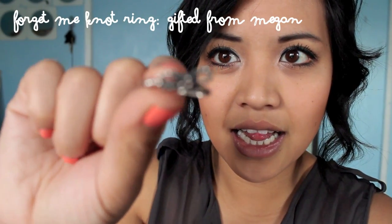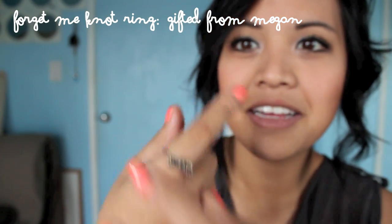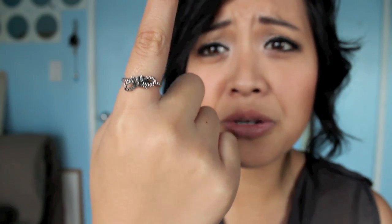I have a few miscellaneous things. I got jewelry from Crossroads. But before I show you that, I want to show you something really special that my best friend Megan got me — I've wanted it for so, so long. It's a forget-me-not ring. It's so cute, I don't know where she got it, but it's so precious. I'm seriously going to wear it every day. Thanks, Megan.